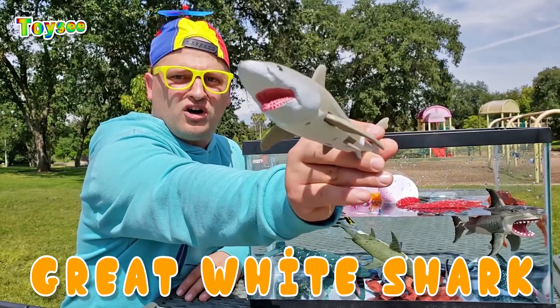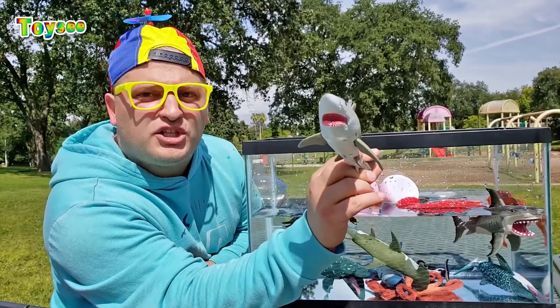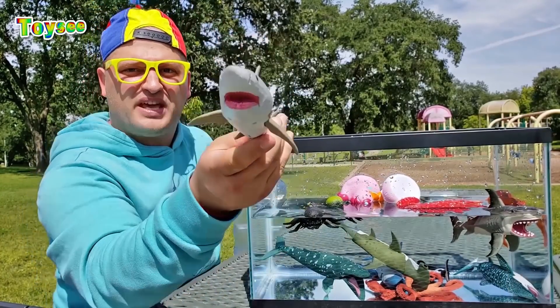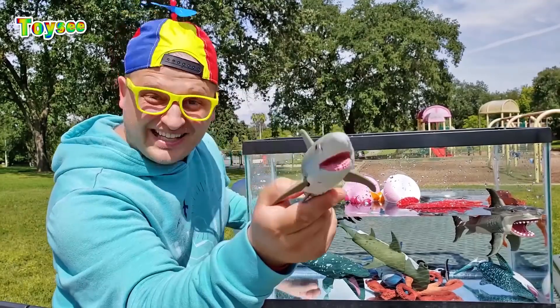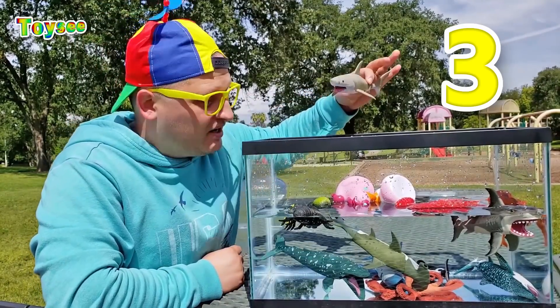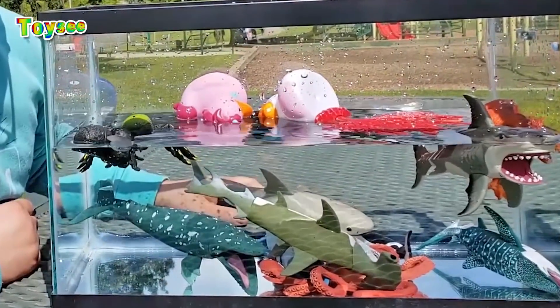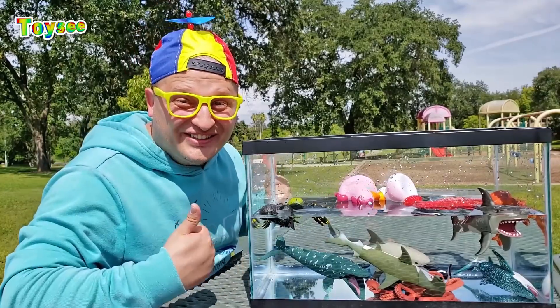Another great white shark, guys! Do you think the great white shark would sink or float? What do you think? Let's drop it in the water and see! One, two, three! Wow — it sinks! So good!